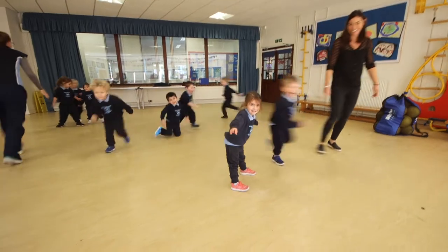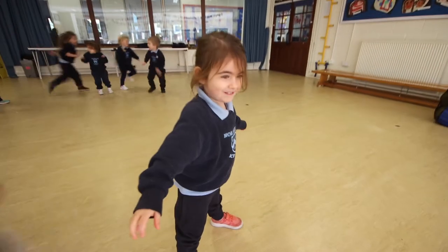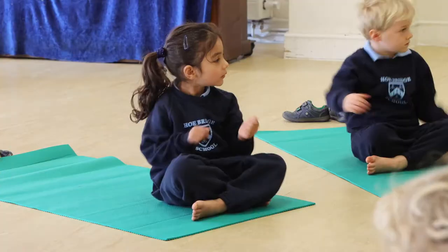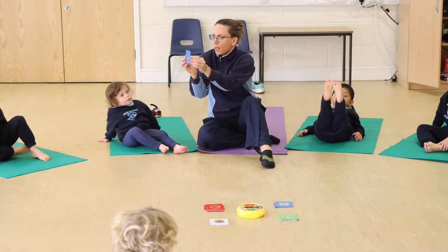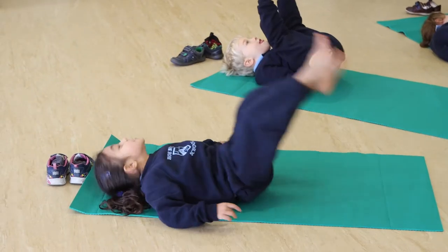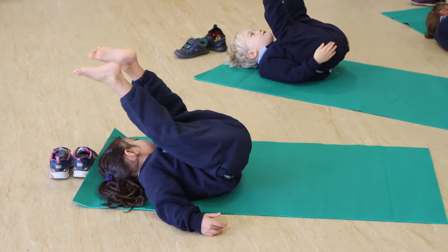I teach nursery up to year two, so three year olds to seven year olds. My role starts in nursery where we have little three and four year olds coming in. We just try and get children moving physically — jumping, running, hopping, skipping — lots of different ball manipulation, listening to instructions, following instructions. Really just gaining a really good base of their physical literacy.